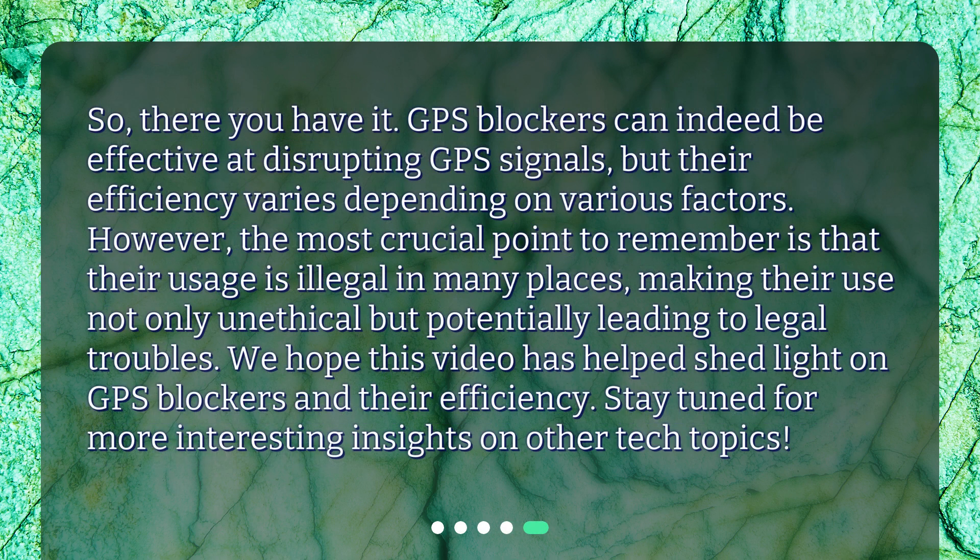So, there you have it. GPS blockers can indeed be effective at disrupting GPS signals, but their efficiency varies depending on various factors. However, the most crucial point to remember is that their usage is illegal in many places, making their use not only unethical but potentially leading to legal troubles. We hope this video has helped shed light on GPS blockers and their efficiency. Stay tuned for more interesting insights on other tech topics.